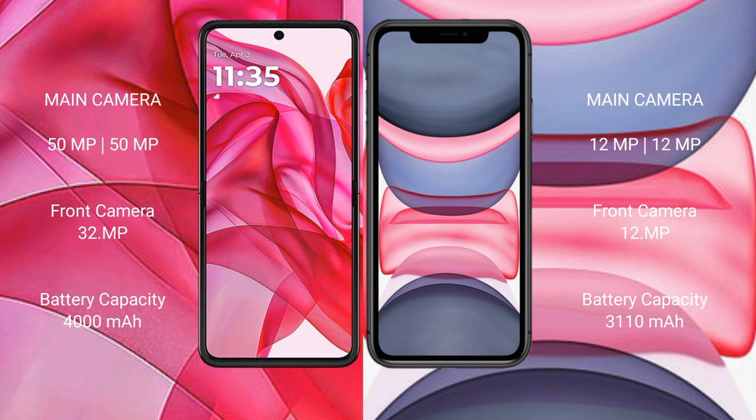The Motorola Razr 50 Ultra features a dual camera setup, with a 50MP main camera and a 32MP front camera. The iPhone 11 features a dual camera setup with 12MP sensors and Apple's camera system. The Razr 50 Ultra has a 4000mAh battery with 45W fast charging support, while the iPhone 11 has a 3110mAh battery with 12W fast charging support.